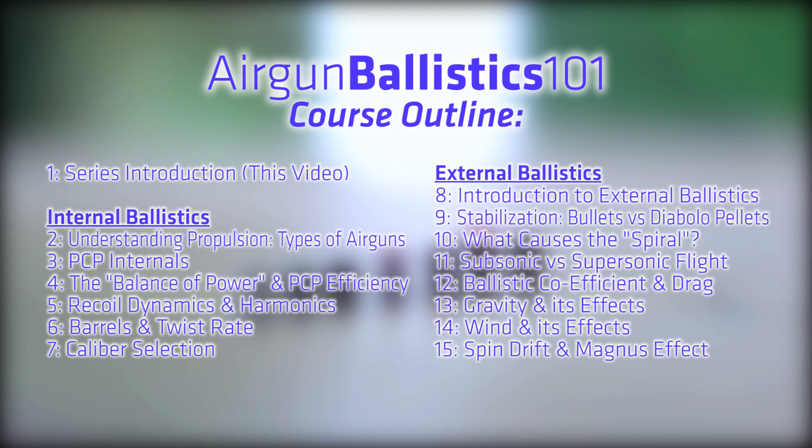Now this is just a basic course outline, I might decide to add one or two sections depending on how much content I need to get through. I obviously don't want to bore you with 30 minute lessons so I will try to keep it concise and to the point.